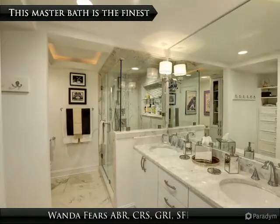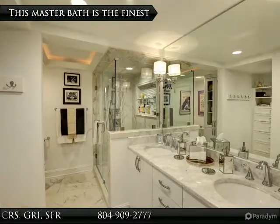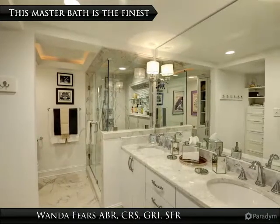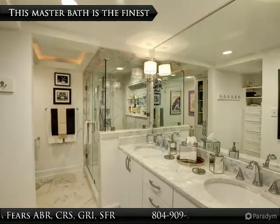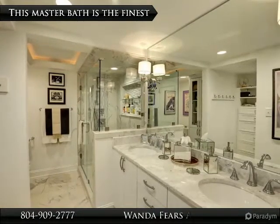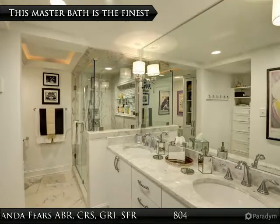No expense spared in this master spa, with double sinks, mirrored wall, glass walls, and a clear glass shower door. The effect is stunning. Note the additional closet here, giving one double the walk-in space. By far this is one of the best bath renovations in the building, completed in late 2015.